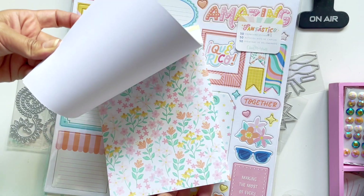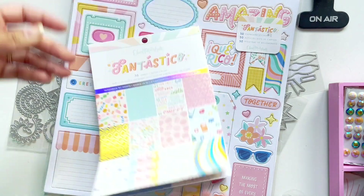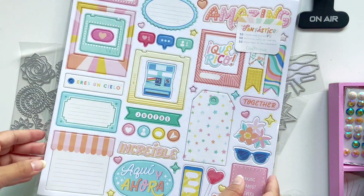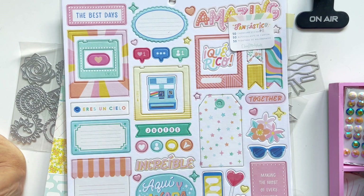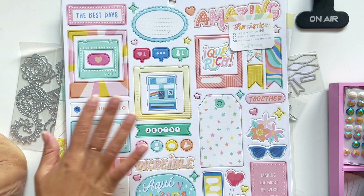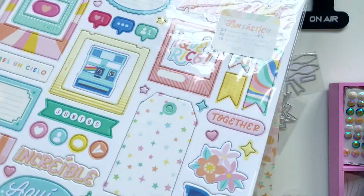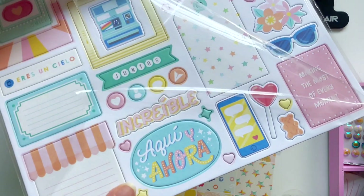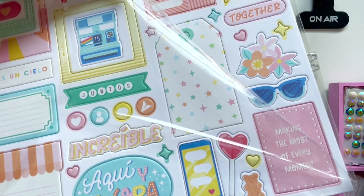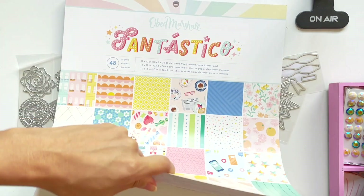Mi Semana — my week. Yeah, that's fussy cutting here. And then here is the chipboard. I'm going to tell you already — it is not glossy, which is how chipboard usually is. It's usually got this glossy finish, but this is matte. Interesting.